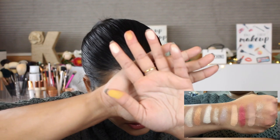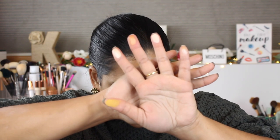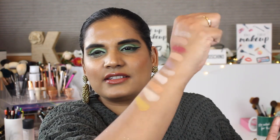Here are the next five shades: Moonstone, My Precious, Sunstone, Pearl, and Citrine. Citrine is of course a mustard shade — I'm sure you guys are just as crazy about mustard as I am.